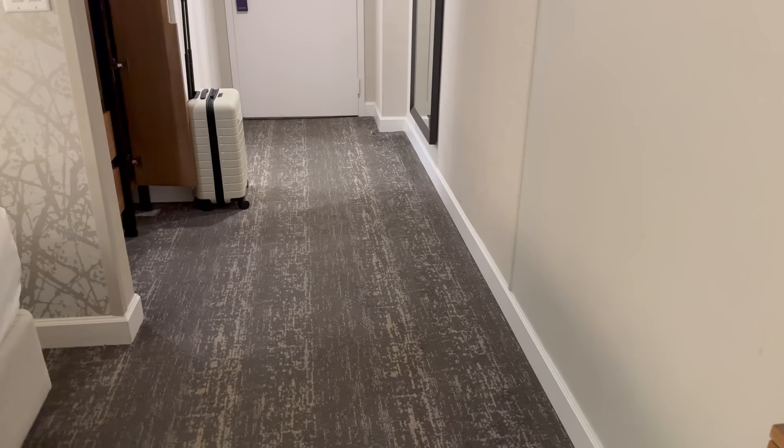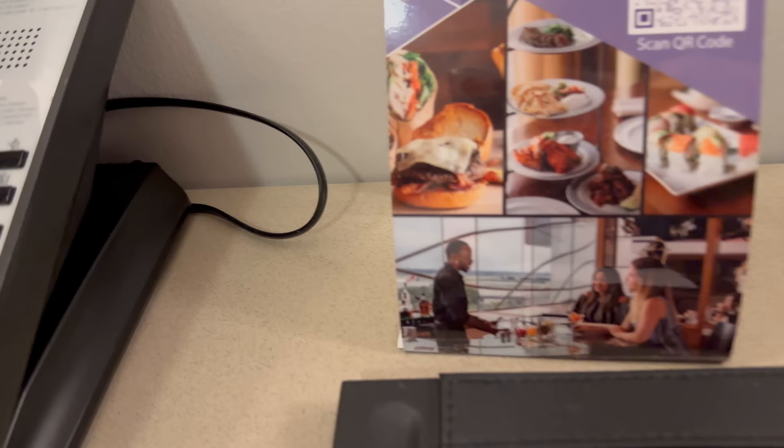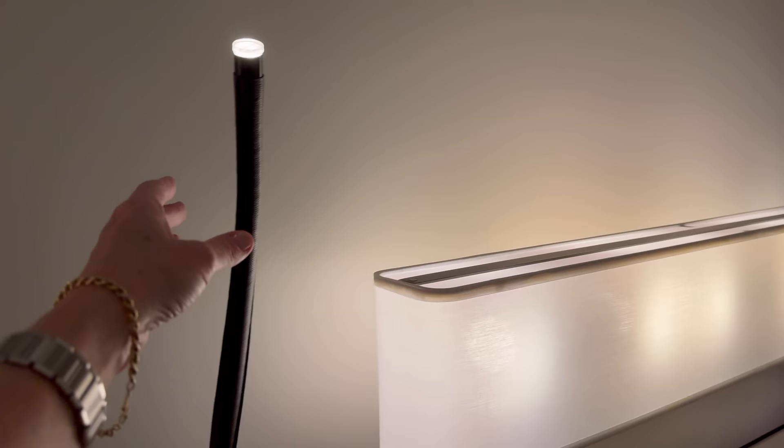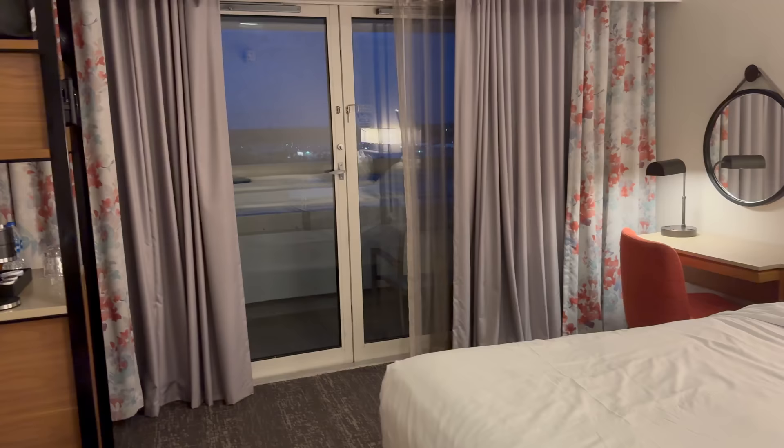This is not a connecting room, which is always my preference when traveling by myself — it makes me feel a lot more secure. By the bed there are two USBs and two regular plugs, which is sufficient. And these lights on the bed — comment below if they remind you of something at Disney, because they totally did for me! Out there is where all the airplanes are landing, so not bad.